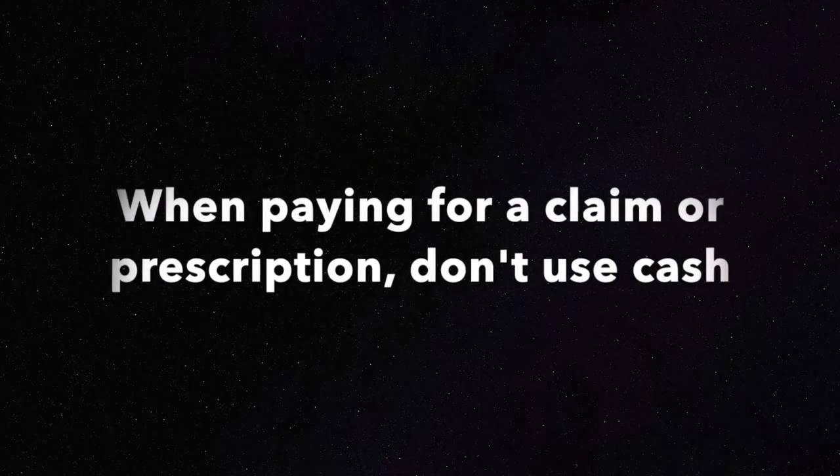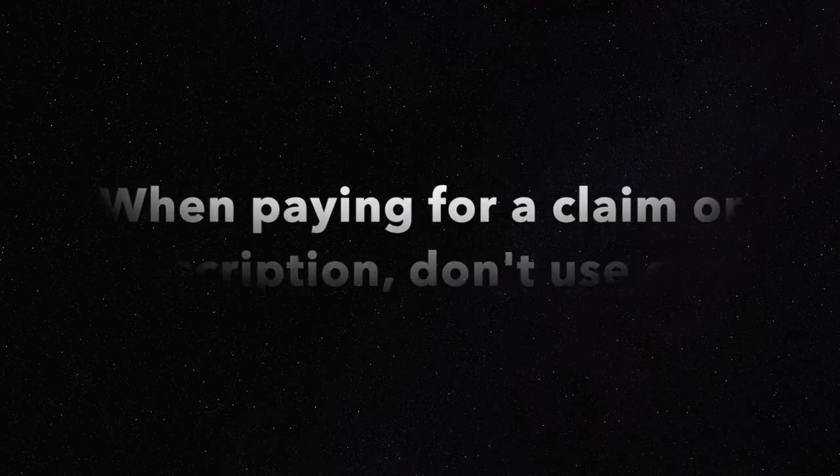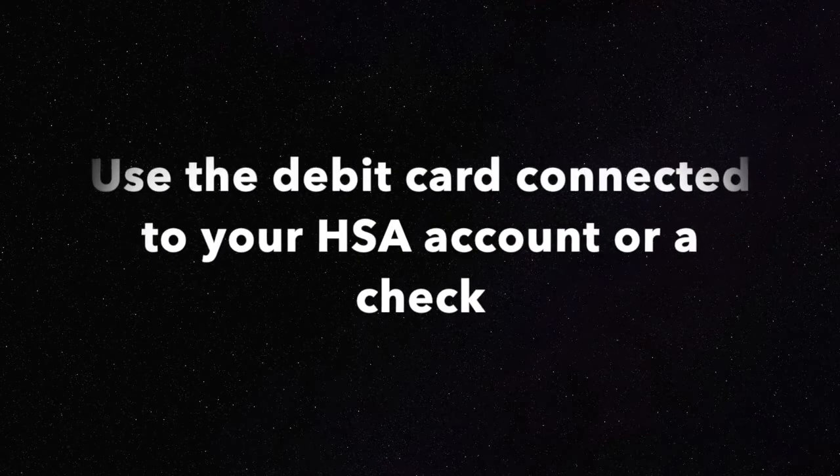When you pay for your prescriptions or you pay for a medical bill, don't use cash. Use the debit card that the bank account provides, or a check, because then it becomes traceable and you can trace that when you file your taxes.